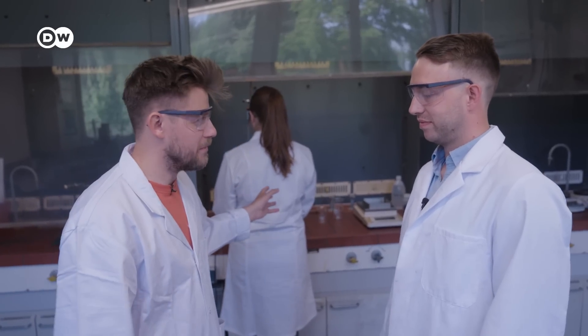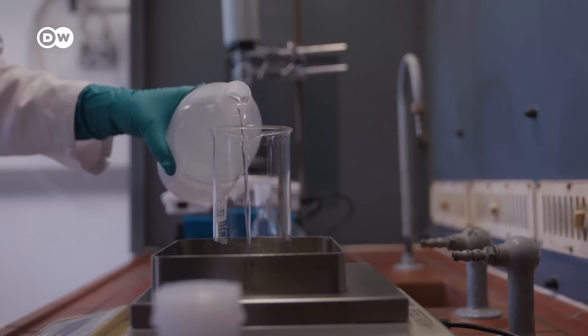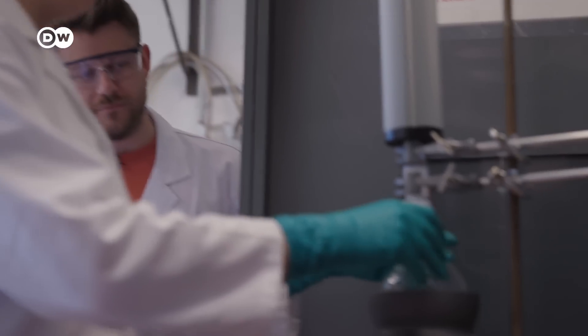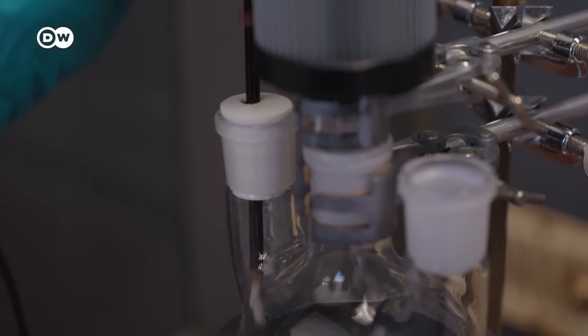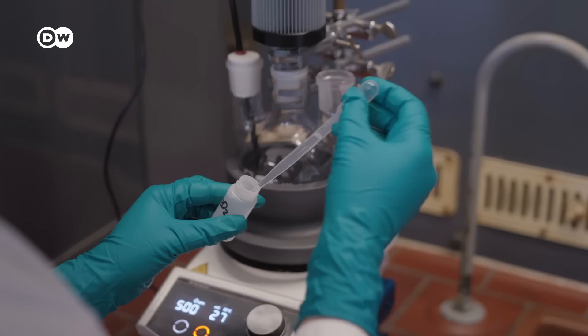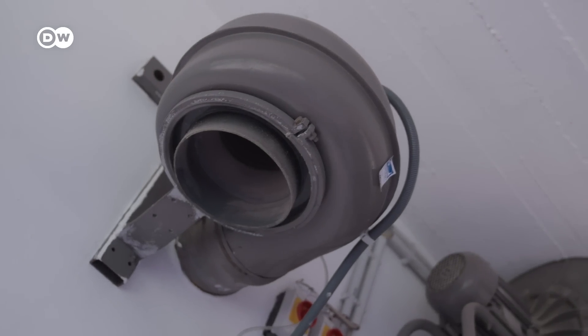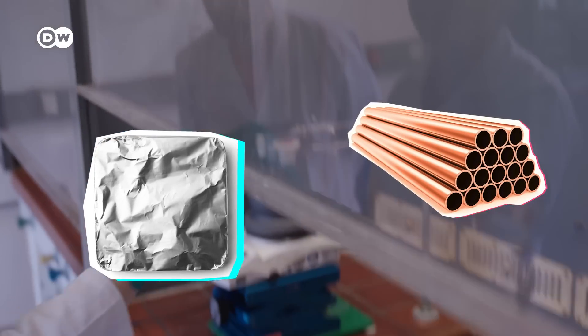Now we're going into the leaching operation of the black mass — bringing all the valuable metals into solution. The metal we're after today is cobalt. To bring that out, they are using sulfuric acid as a solvent. Pretty nasty stuff: if it touched our skin, it would instantly cause severe burns. This is hydrometallurgical recycling, a low-temperature process that uses small amounts of energy compared to other battery recycling methods. Sulfuric acid fumes are toxic, hence the ventilator. This entire process is also perfect for getting rid of impurities — mainly aluminium and copper — still present after shredding and sifting.